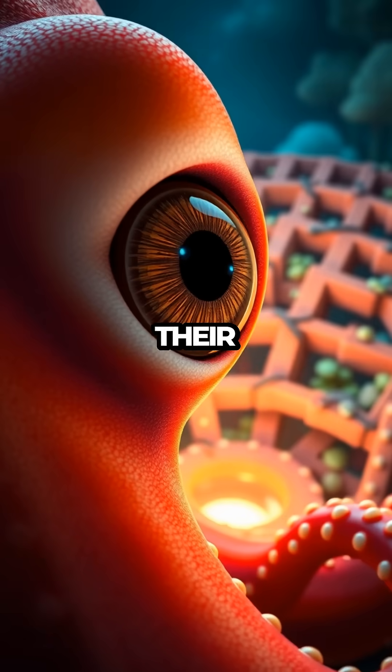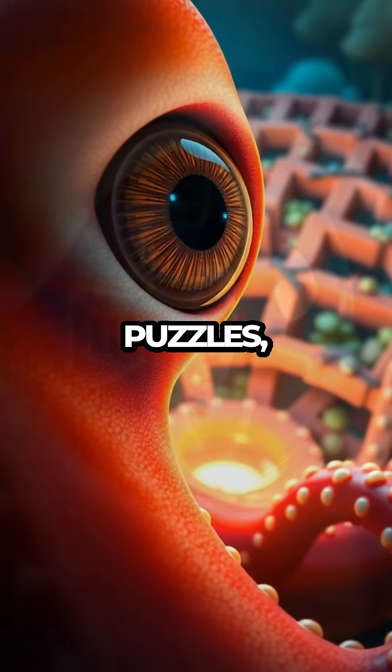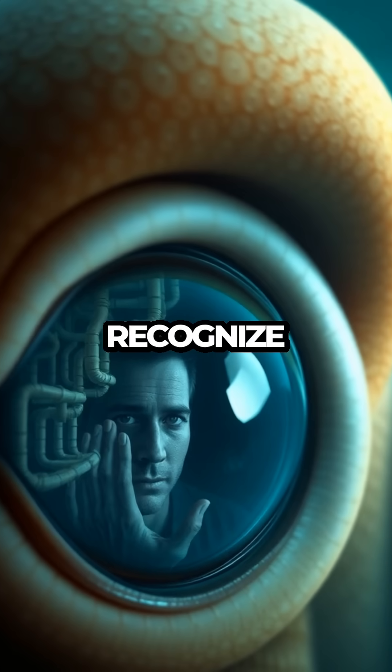This unique setup supports their incredible intelligence, allowing them to solve puzzles, escape traps, and even recognize human faces.